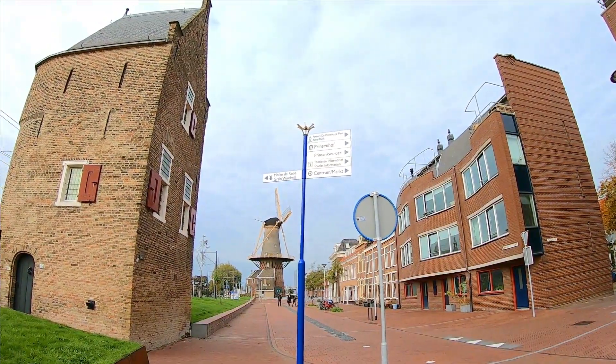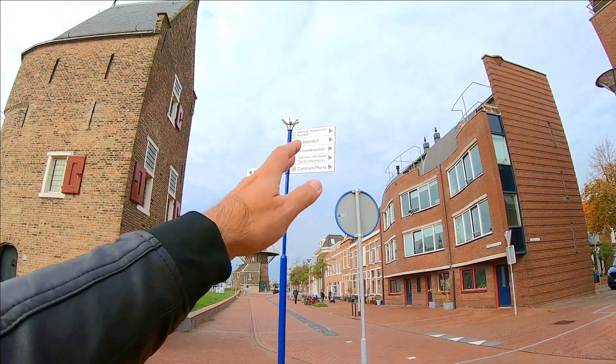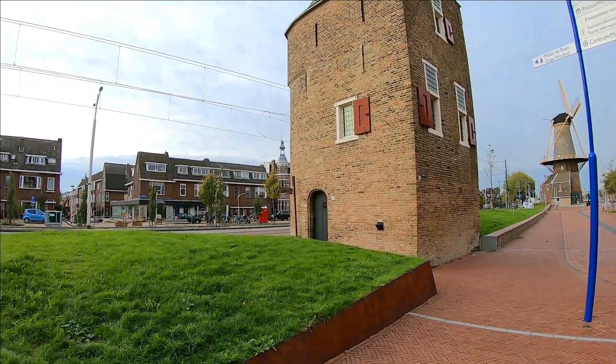I just found a sign and it says Central Mark, that's where I'll head later on. There's also Prinsenkwartier, Prinsenhof, and the pottery. Now Delft is known for the Delft blue pottery — the ceramics. My mother used to be a really big fan of the Delft blue pottery. She passed away about 10 years ago.